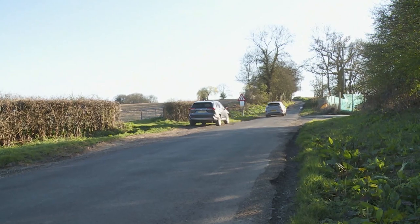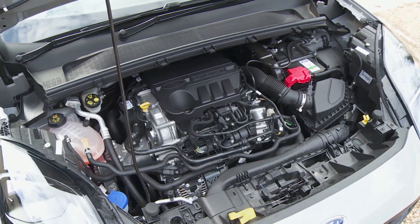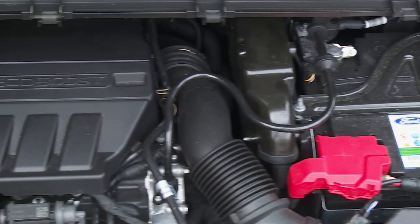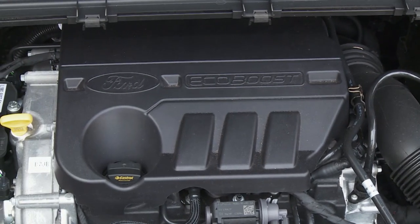In its most potent form, the engine delivers 155 PS, which spirits you to 62 mph in nine seconds flat and maxes out at 124 mph. Here we're trying the lesser 125 PS version that most Puma buyers will probably settle for - the official figures are 9.8 seconds and 119 mph. The engine sweet spot in the range is probably the 125 PS MHEV one-litre unit we're trying today.